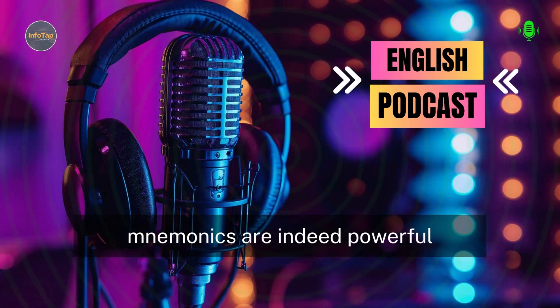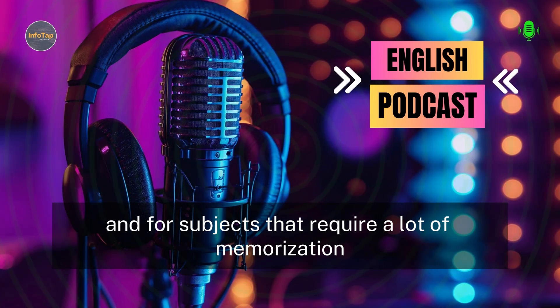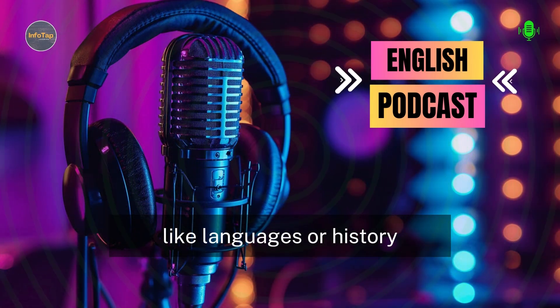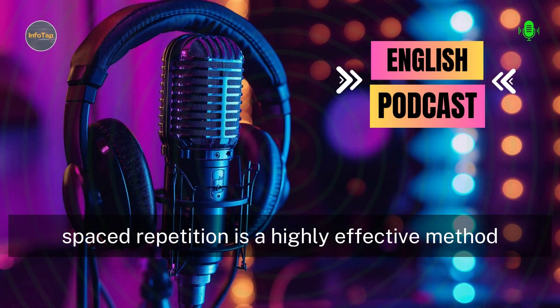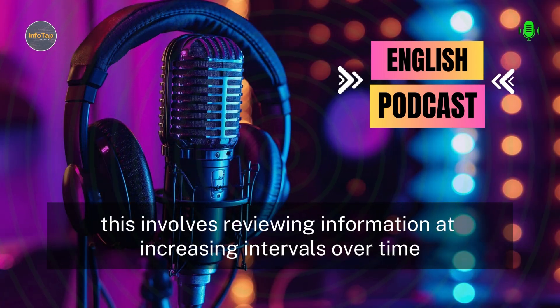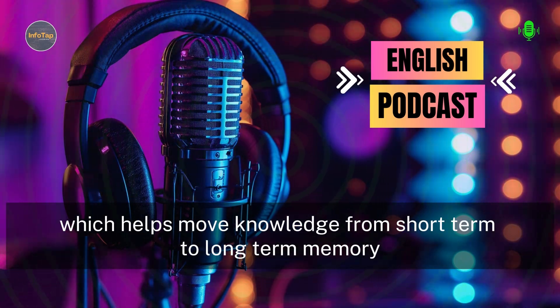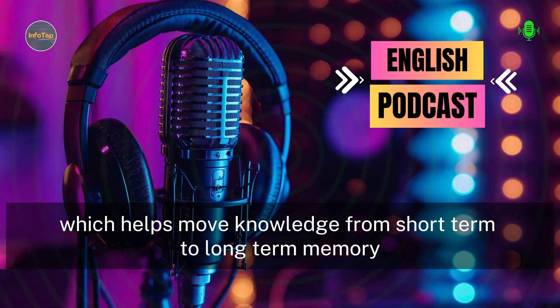Mnemonics are indeed powerful. And for subjects that require a lot of memorization, like languages or history, spaced repetition is a highly effective method. This involves reviewing information at increasing intervals over time, which helps move knowledge from short-term to long-term memory.